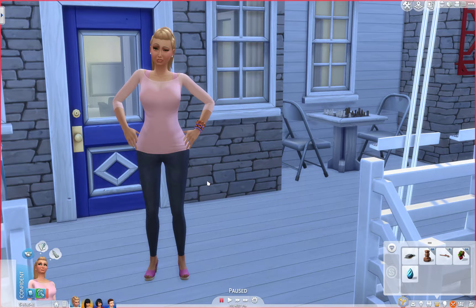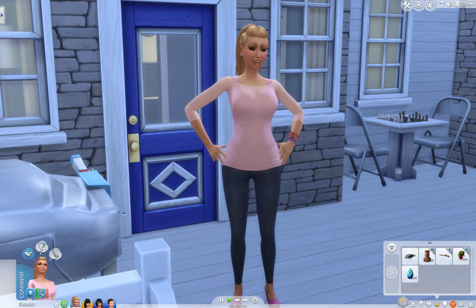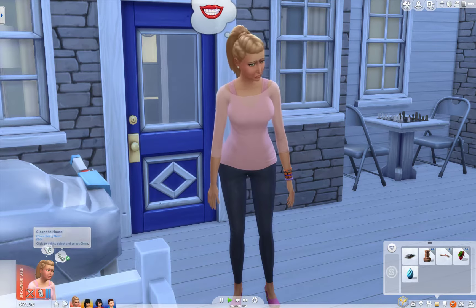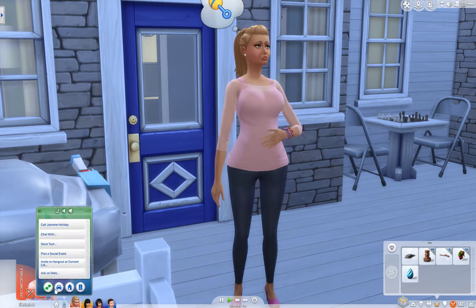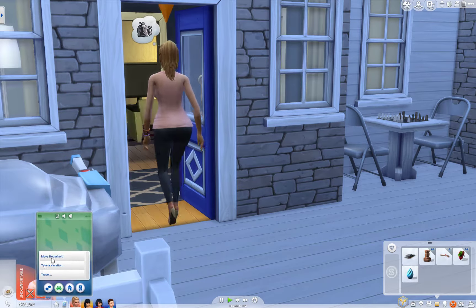Hello everyone and welcome back to the Sims 4 100 Baby Challenge. I am here with Miss Annette who is looking very... that face is something else. Let me just set my timer really quick. Guess what today is? Today is moving day! I know you're uncomfortable, sweetie. She's pregnant too, so...